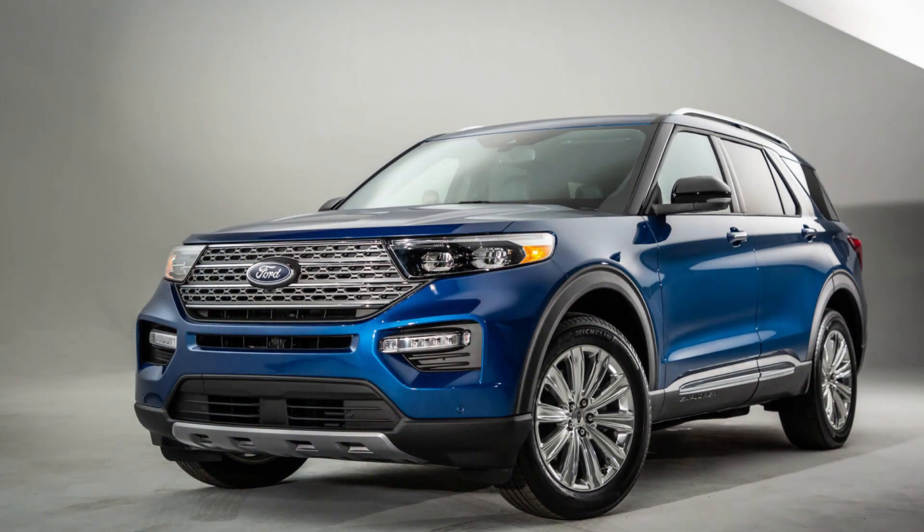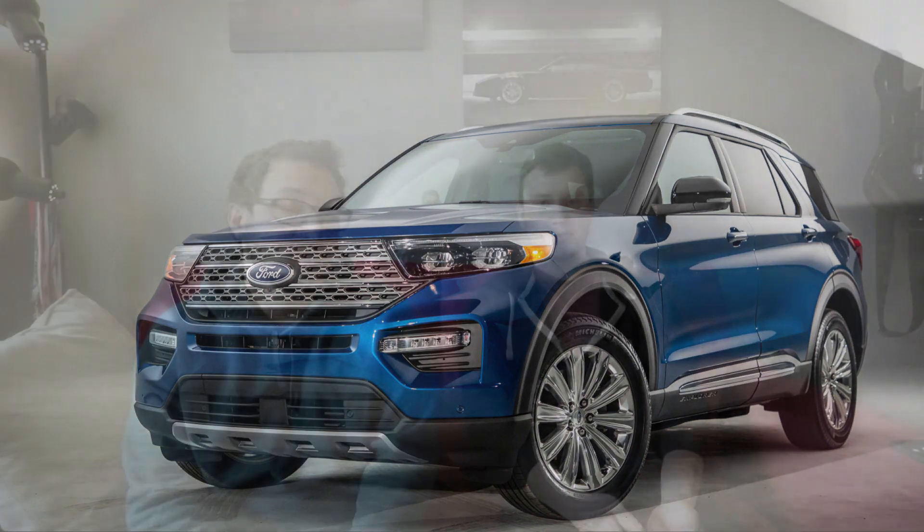So it's a 3.0 twin-turbo V6 — how much horsepower does it make in the Explorer configuration? It's going to make somewhere around 360 to 380 horsepower, which is actually a bump from the 3.5-liter EcoBoost engine. Smaller displacement, more power. And this engine was making 400 horsepower in the Continental spec, so this tells you the engine has a lot more room to grow.